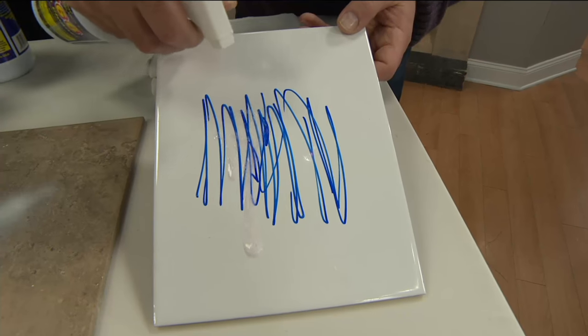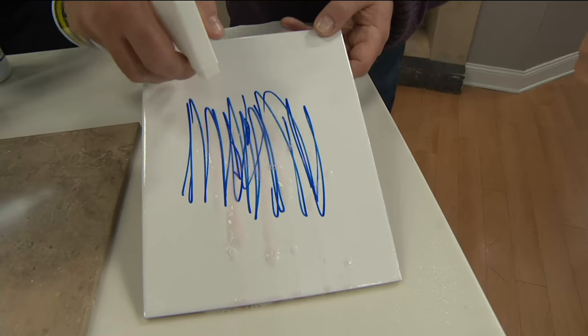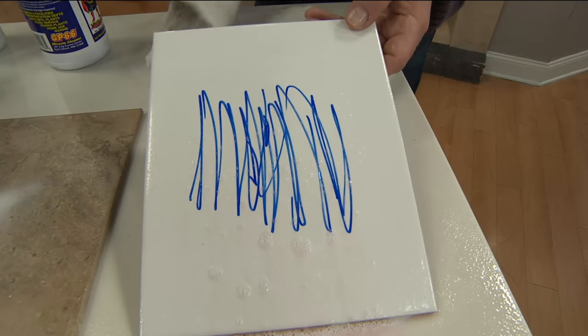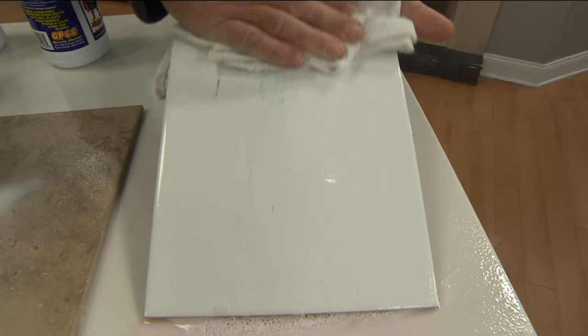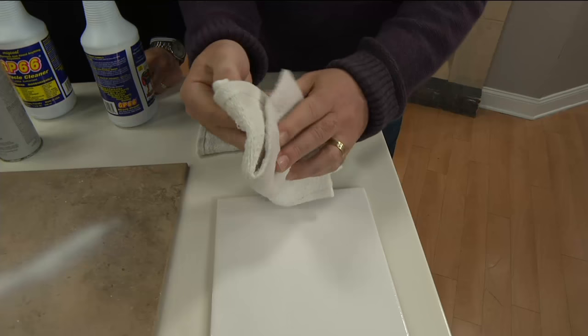Here we have permanent marker on tile. Watch what happens as I start applying GP66 — it quite literally starts breaking down the marker before I even wipe it. You can see it starting to run off. The only thing you actually need the rag for is to clean up the solution itself. It takes it right off the tile — done. The marker is now in the paper towel and it's gone.